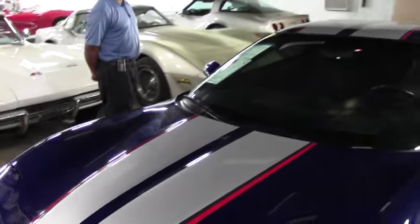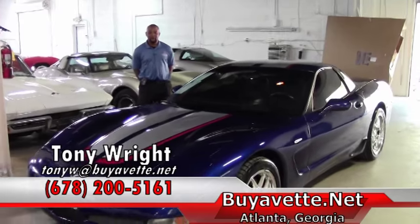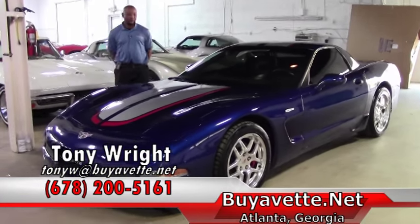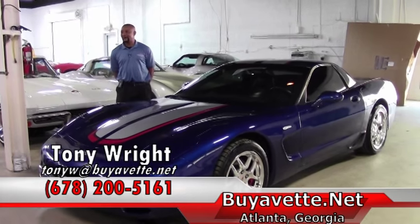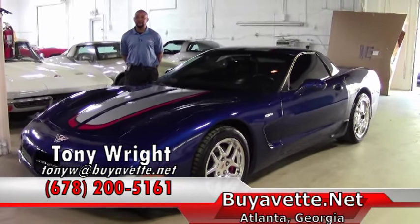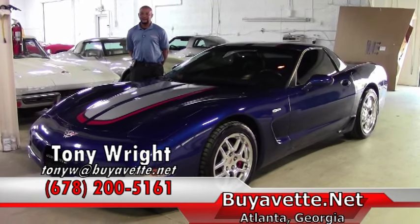If you are interested in this nice-looking 2004 with 89,000 mile commemorative edition Z06, the price is $20,999. Please feel free to give me a call at 770-414-5552. Thanks and have a great day.